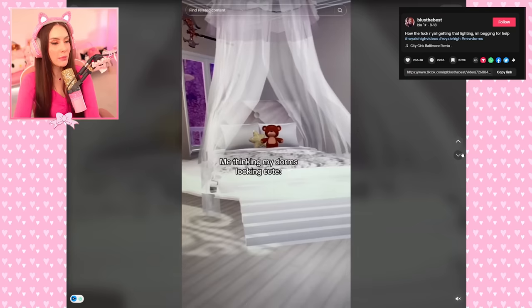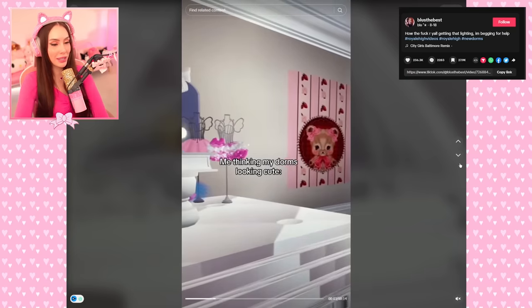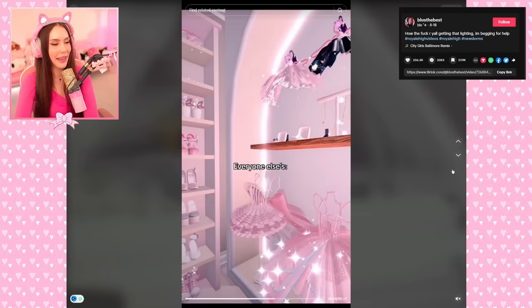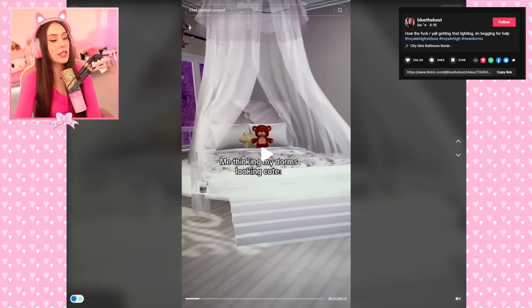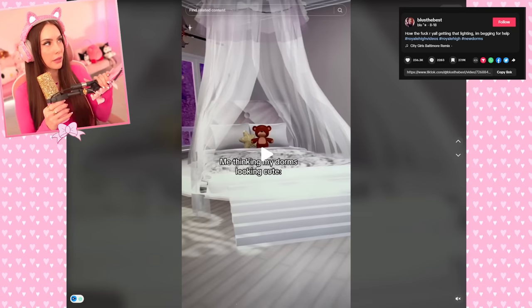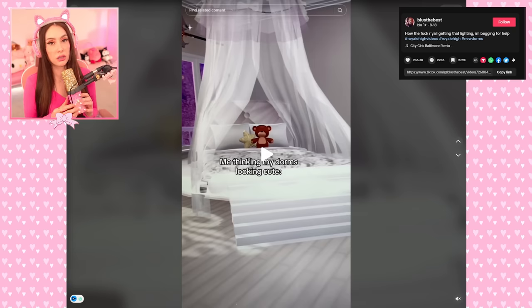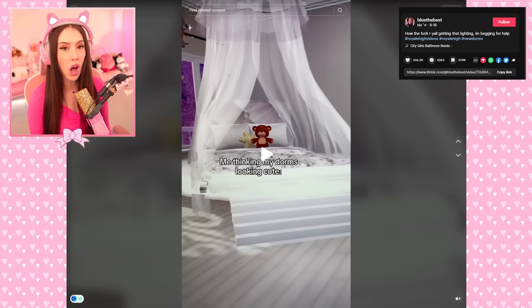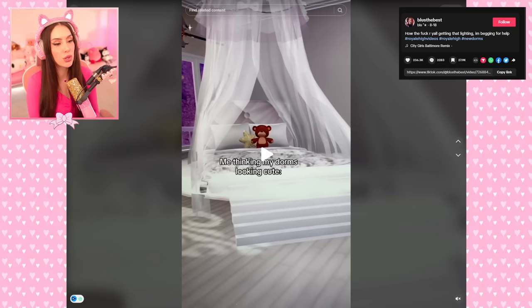Me thinking my dorm looks cute — that is cute. What are we going to see? I can relate. That one is cute though — I see what you're doing with the platform bed, you're learning! We're all learning, and it takes a lot of time. I want you all to know that their dorm takes them so long and so many diamonds.